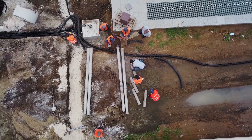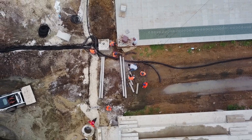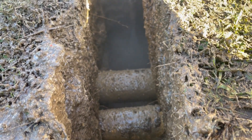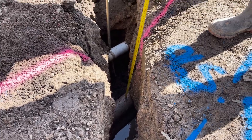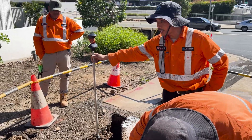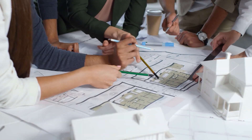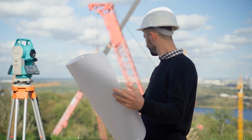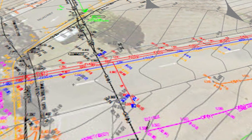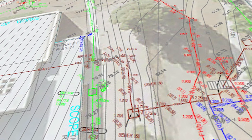Construction projects can proceed more smoothly, meeting deadlines and budgets more efficiently. With slit trenches, workers can safely assess potential clashes with utility pipes and conduits on their project, positively identifying the depth and location of critical utilities within a proposed excavation area. Slit trenches are often used during the planning phase of construction projects, providing critical information about the location and depth of utilities, ensuring that the design and construction process can proceed smoothly. The utility information greatly helps in the planning and design stage, carrying through to the completion of the groundwork stage.